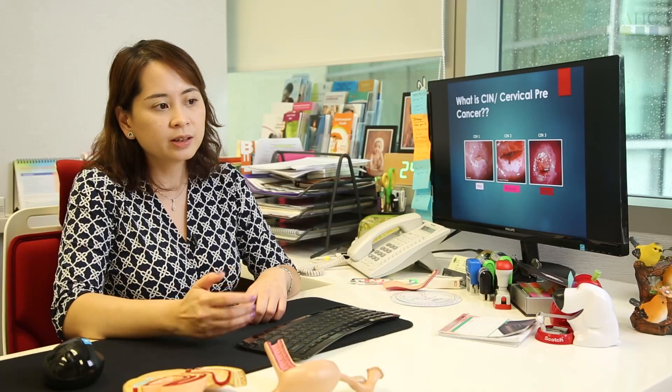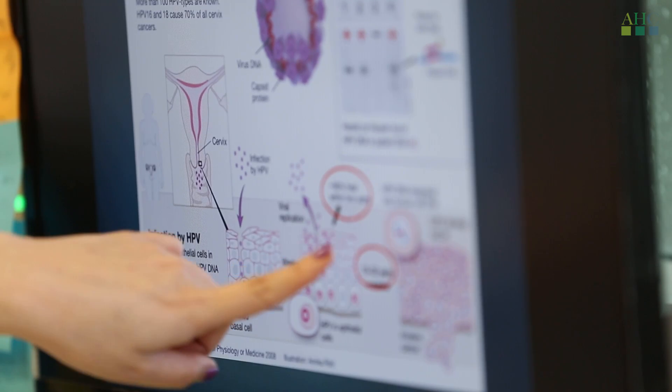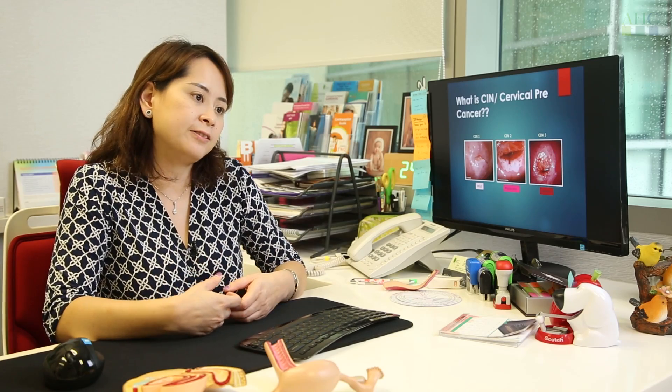HPV vaccine is cancer prevention, because there is no other cancer so closely associated with a viral infection. The virus can cause cancer once you are infected, so ideally we give the vaccine to patients before they become sexually active.